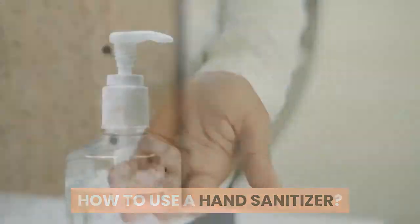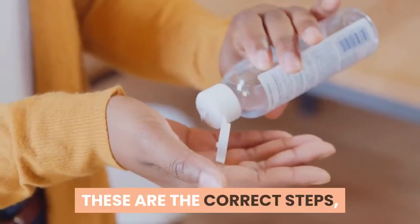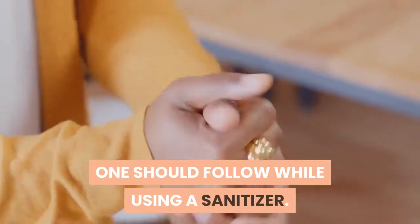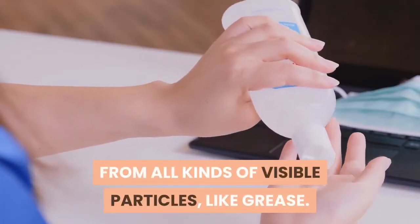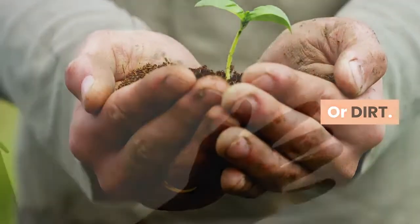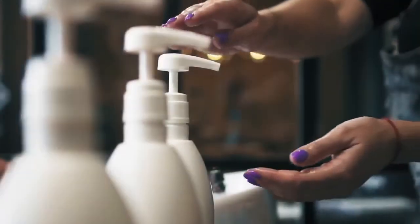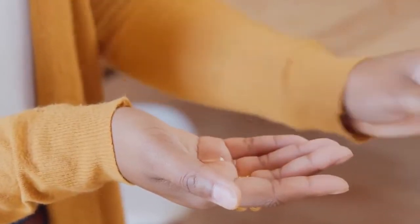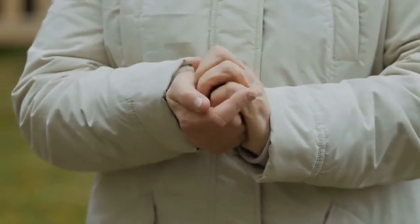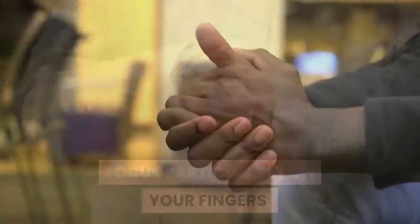How to use a hand sanitizer: Using a hand sanitizer is quite simple. For the correct steps, first make sure your hands are clean from all kinds of visible particles like grease, food, or dirt. Remove all organic matter from hands by either washing them or using a napkin or tissue. Next, take out a small amount of sanitizer — about the size of a dime — onto the palm of your clean hand. Then rub both of your hands until the sanitizer has spread evenly to all parts, focusing particularly on your fingers and the outer surfaces of the palm.